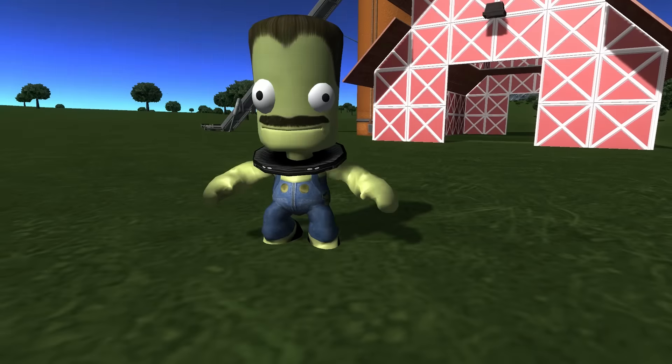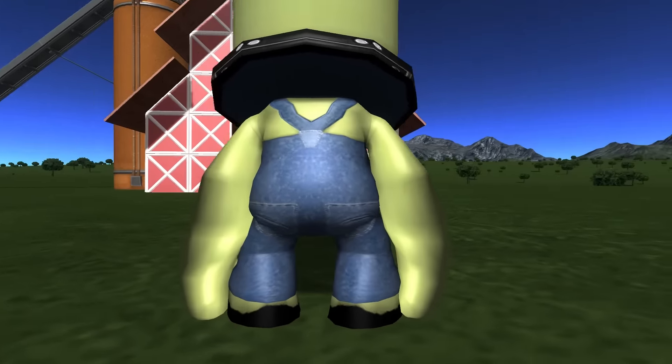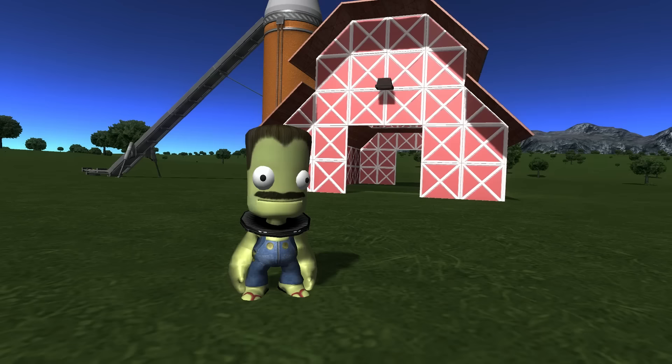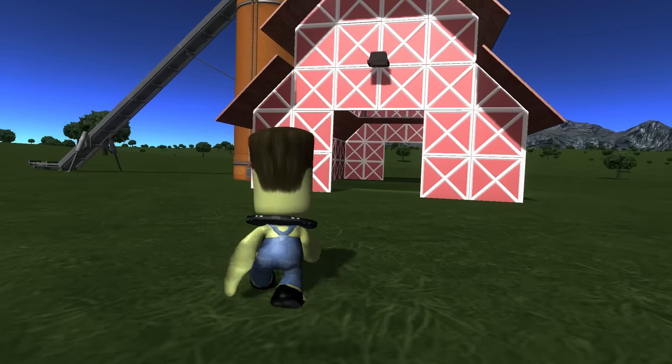In this outfit, Farmer Bill's milkshake brings all the boys to the yard, and they're like, it's better than yours. Damn right, Bill. And who better to show us around the farmyard than the fashionista himself?